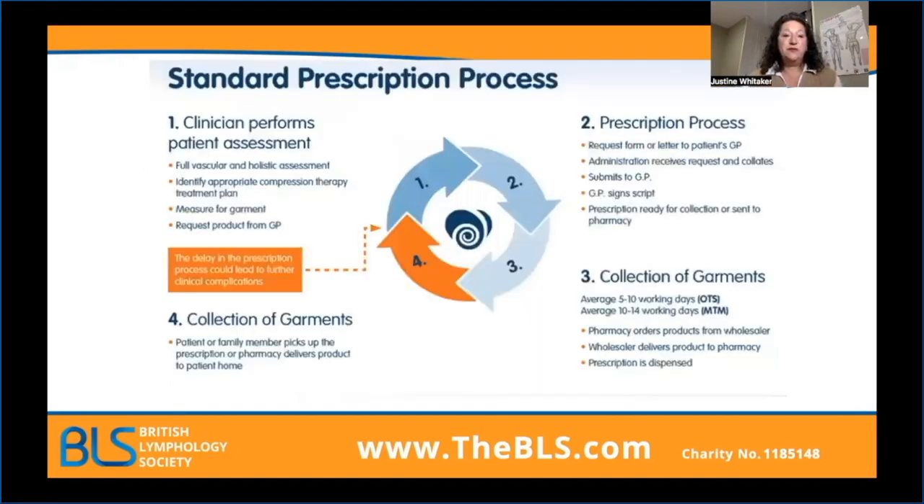The standard prescription process is fourfold. Initially, you have your full vascular and holistic assessment. You've identified which type of compression you want and measured for them. The next step is to request this product from the GP. A request goes to the GP, the administrator receives that and submits it to the GP, the GP signs it, and the prescription is ready to go to a pharmacy or for the patient to collect. What's really important is what's on those forms — I'm going to go through the prescription forms so that the administrative process is seamless.